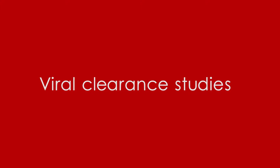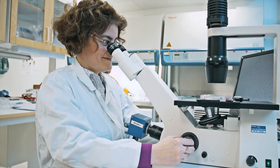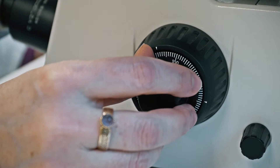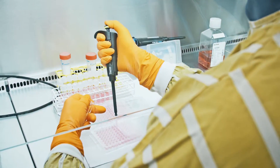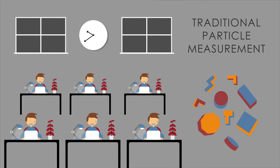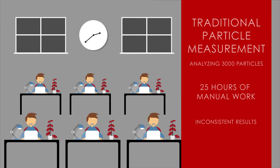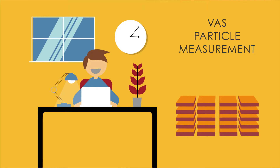Viral clearance studies and related services are performed in modern GLP-certified laboratories. To get rid of the time-consuming hassle associated with manual particle measurements, prone to human error and operator bias that may lead to inconsistent results, the service team at Viranova uses the in-house developed Viranova analyzing software.